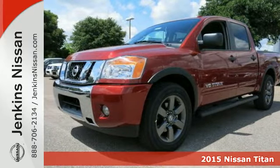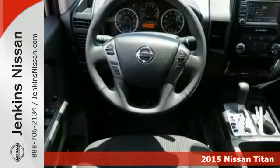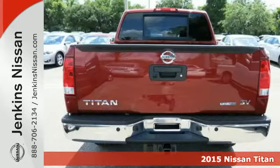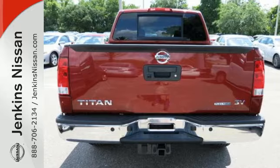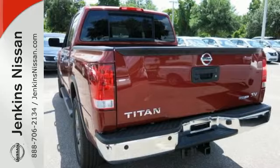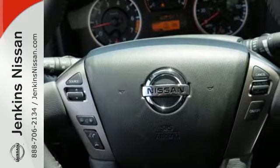It's a 2015 Nissan Titan. With no-nonsense performance, this truck becomes your new co-pilot, navigating from tough jobs to hard play with ease. The fully-boxed ladder frame is the solid core to a better truck, fueled by its endurance 5.6-liter V8 engine.